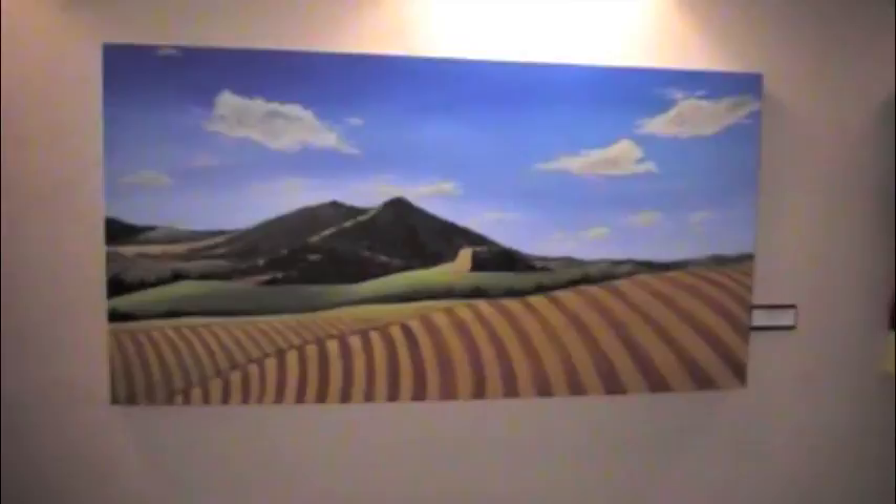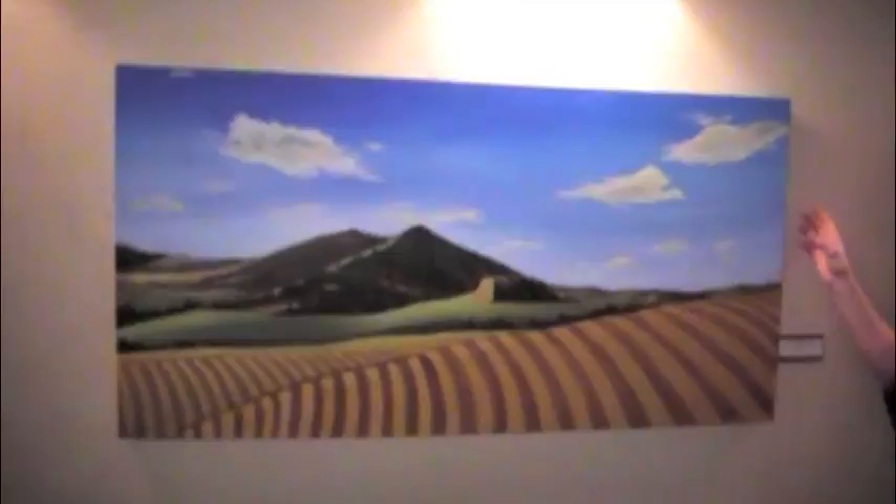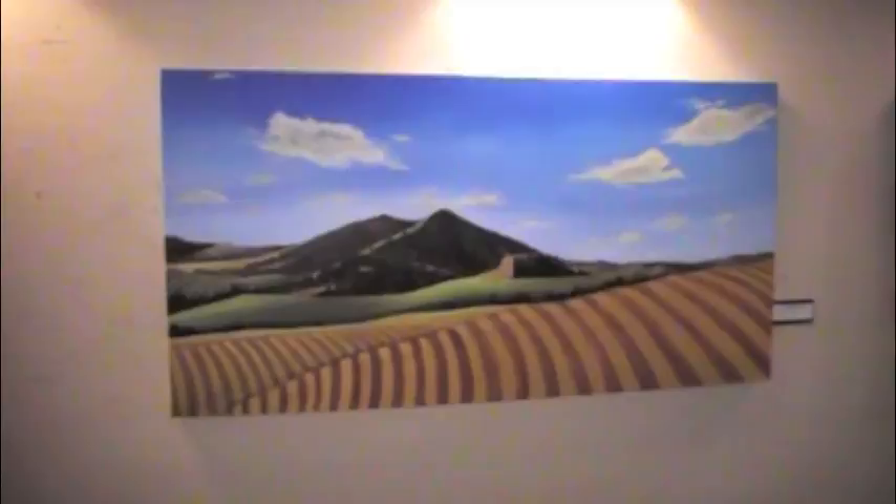These are some of your pieces right here. Let's look at this picture right here. These are acrylic on canvas — it's a wrapped canvas, a box frame canvas, so you don't have to frame it. It's kind of a more contemporary way to do it.